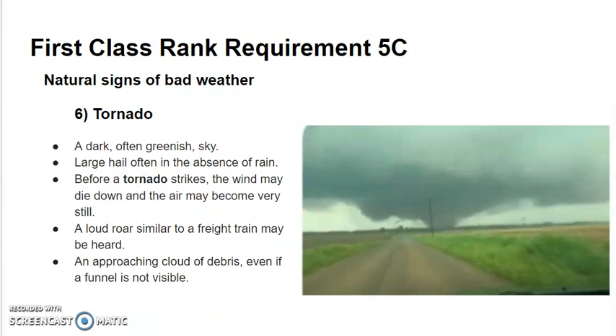And finally, natural signs of a tornado are: dark greenish sky, large hail often in the absence of rain will come before a tornado strikes, and the wind may die and the air may become very still.